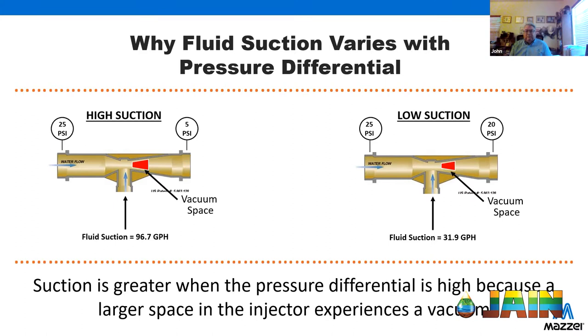Why does the injection rate matter? You don't want to slug all the material in at once and then push it below the root zone and into the water table. You want to keep the material where the plant needs it — that's one of the key advantages of fertigation. You're putting the material at the spot where the plant can use it, and it's one of the best value-added additions to an irrigation system, and not very expensive either.